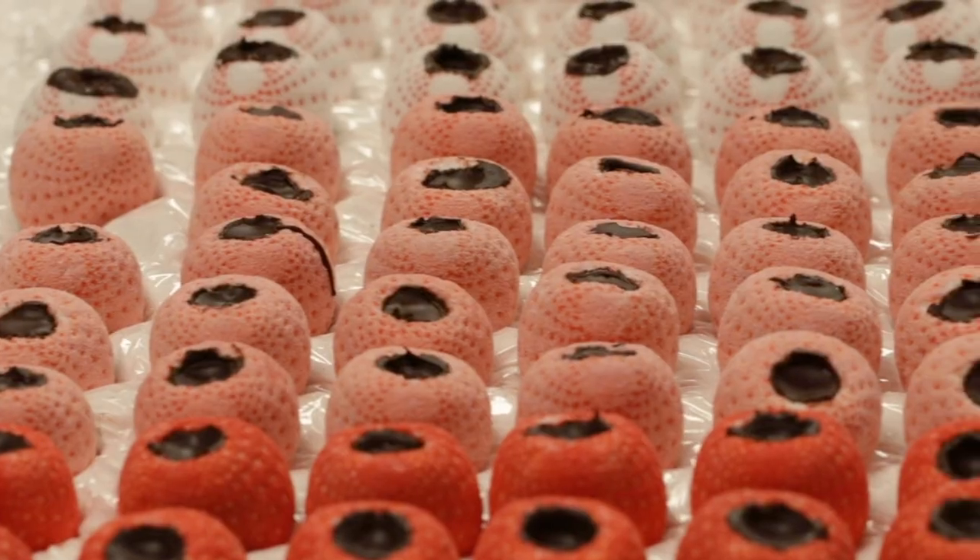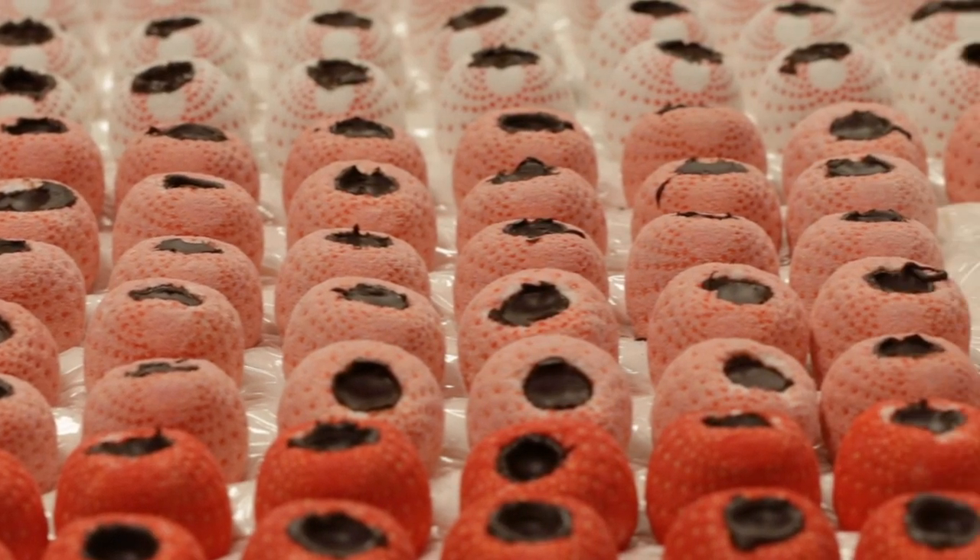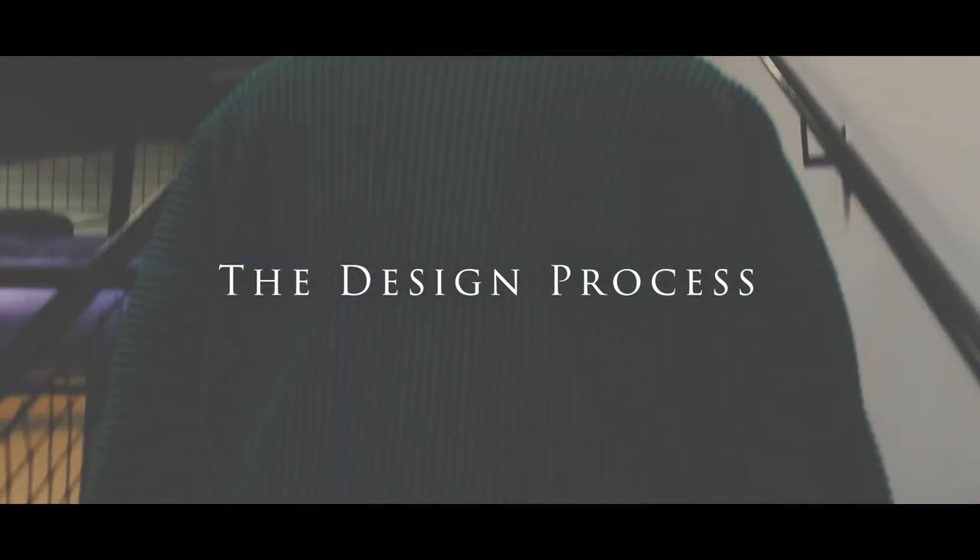One of the challenges with 3D printed food is that people have never had it before. It's been a fun challenge to figure out what we should offer to people. Now let's go upstairs to check out the design process.